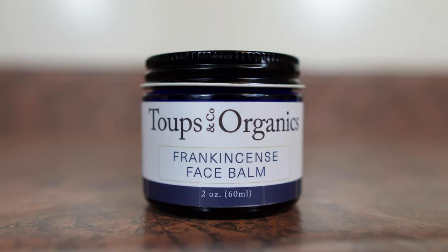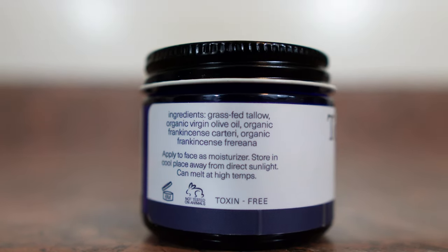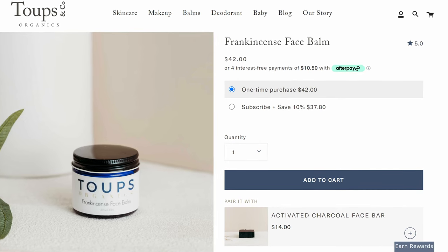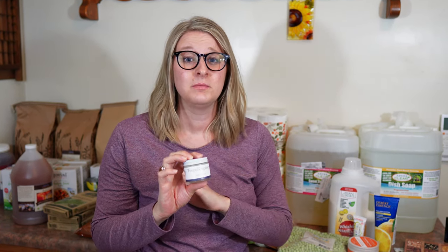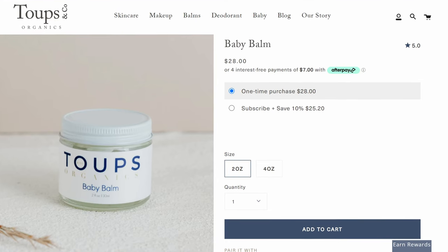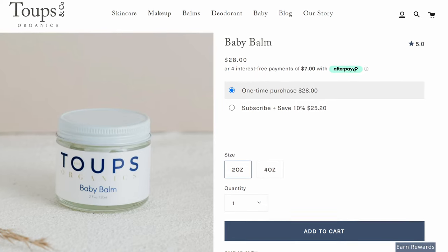I also always use their frankincense face balm — it's made with grass-fed tallow, all organic, super simple, clean ingredients and they work wonders. One of our children has some eczema and other rashes from time to time, and the Tubes & Co. baby balm is the only thing out of all the multiple products I've tried — even ones I've made myself with herbs I've grown and infused into oils — that works to clear them up and heal them completely. It smells really good too.